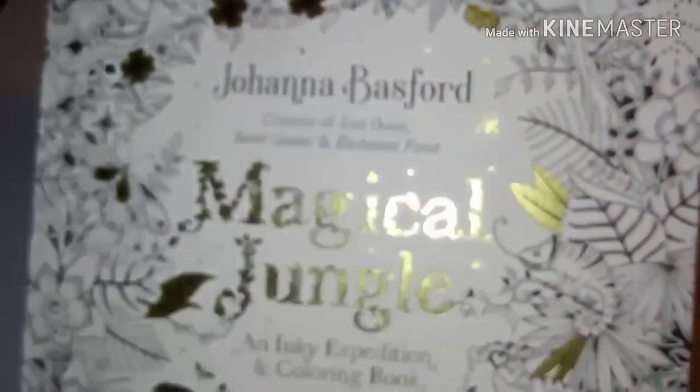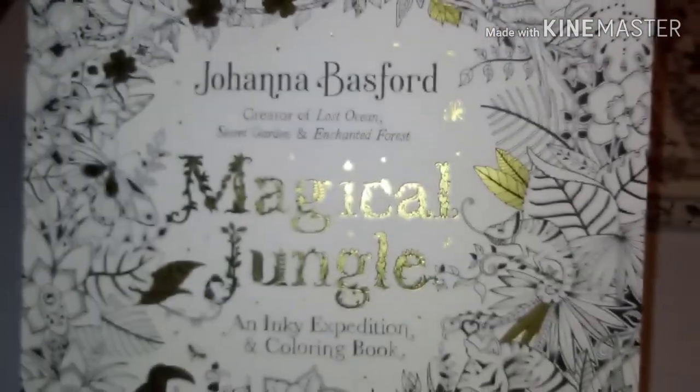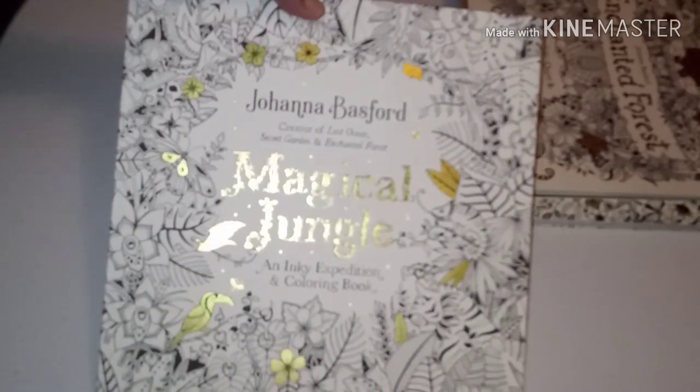Magical Jungle — I only did one, and I don't even know if I completed it, but this is one of my favorites of hers. Let me get focused again.